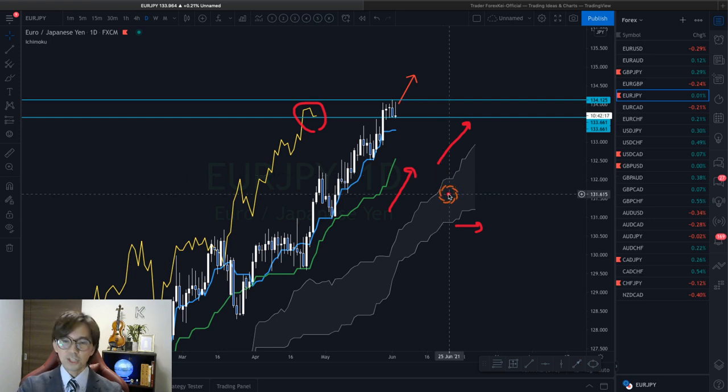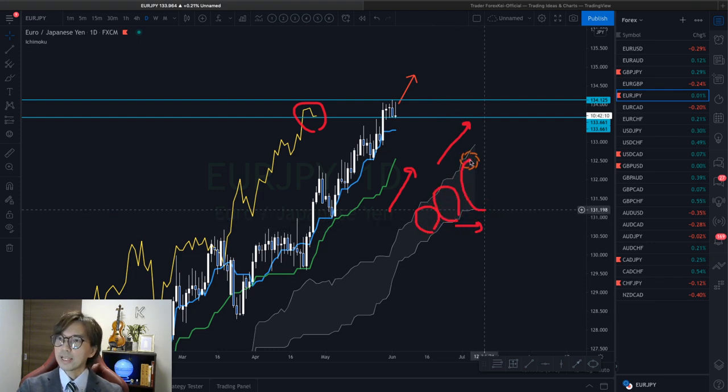Also, the price itself is above Tenkan Sen, Kijun Sen, and Kumo. If you see the Kumo, it's getting thicker and thicker. So I can see the potential for continuous bullishness on this daily basis.